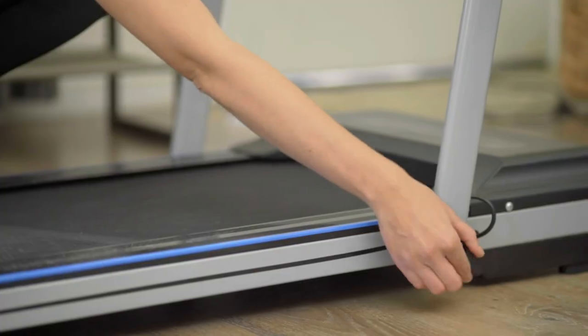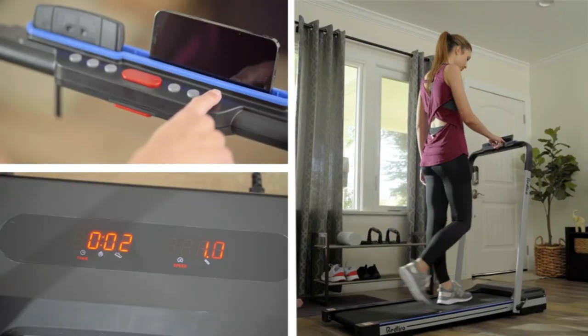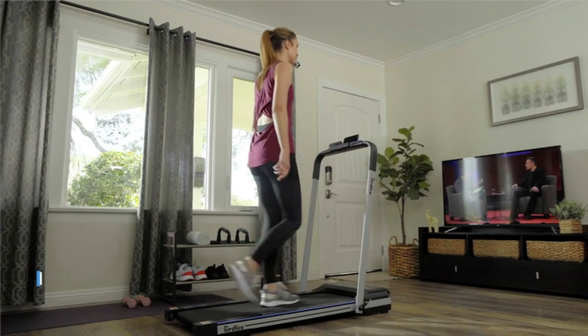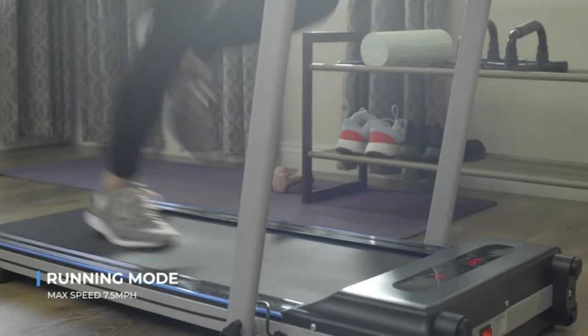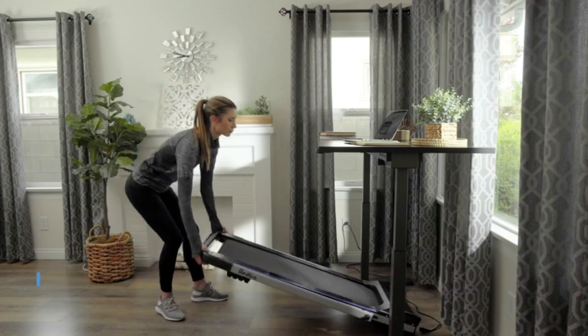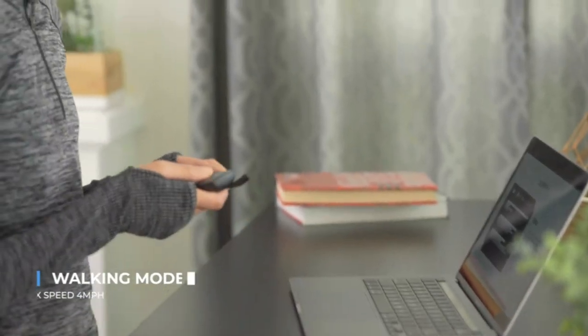Easy to assemble and space-saving, equipped with the best technology. Red Lyro Portable Folding Treadmill is designed to be sturdy and slim, with a compact size so it can be used in a small space. The handrail can be folded up and is very simple to store. The wheels on the front help you move it anywhere with ease, and the ultra-thin size saves your limited space.